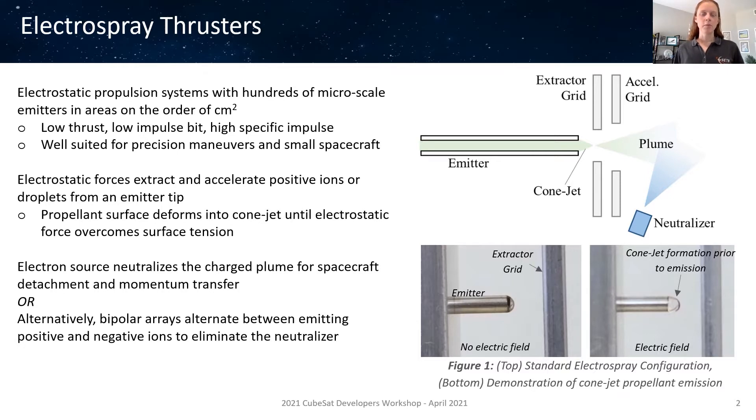The extracted propellant is accelerated away from the thruster and spacecraft by the same electrostatic field established between the emitter and the grids. A downstream electron source or neutralizer then neutralizes the residual charge in the propellant plume, enabling detachment from the spacecraft to momentum transfer or thrust. Alternatively, bipolar electrospray thruster arrays alternate between emitting positive and negative ions or droplets, creating a neutrally charged plume and eliminating the need for the downstream neutralizer.